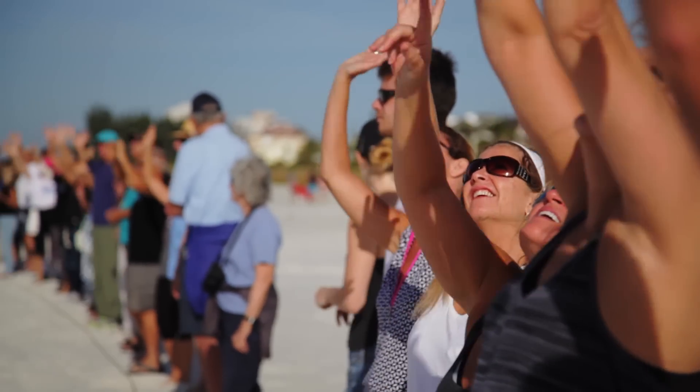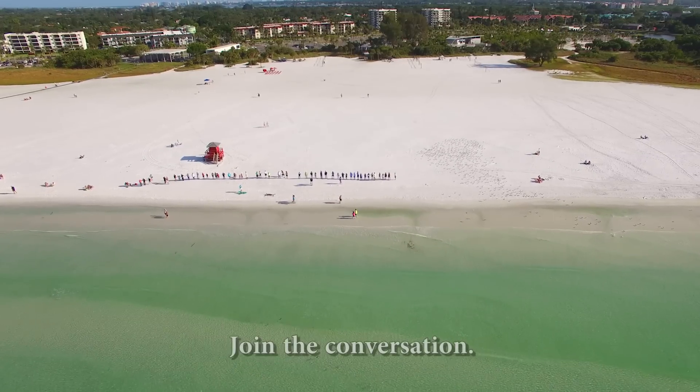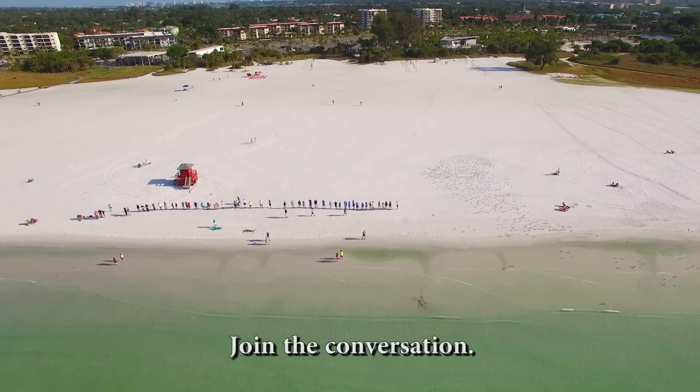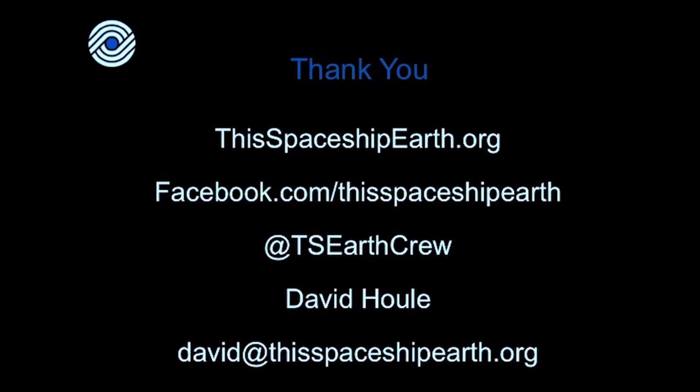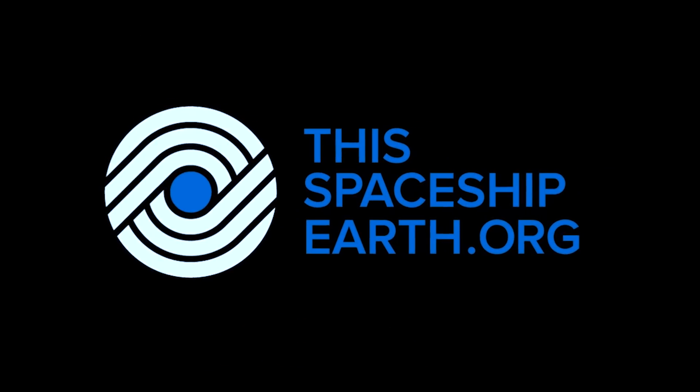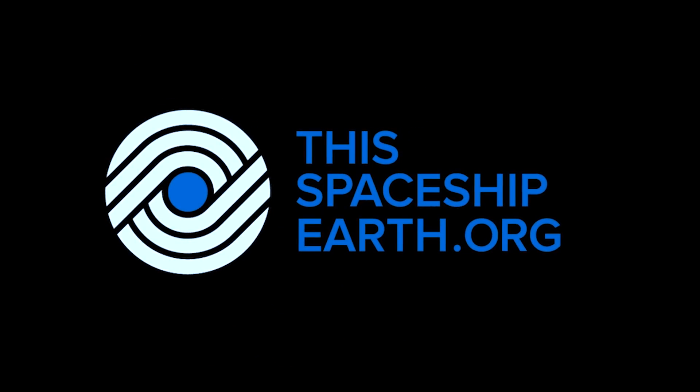This event is an art project. This isn't telling people what they should do or what they must think. It's an invitation to the conversation. To learn more about sea level rise and to become crew of This Spaceship Earth, please go to thisspaceshipearth.org.